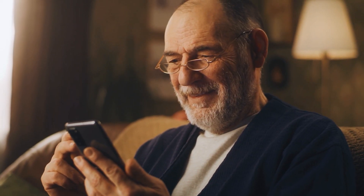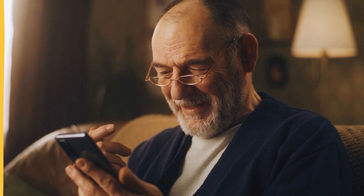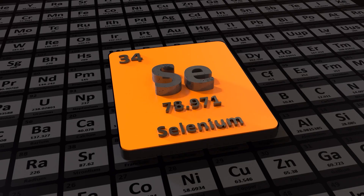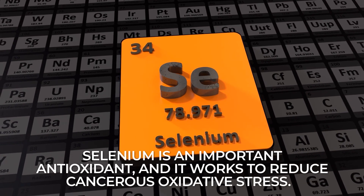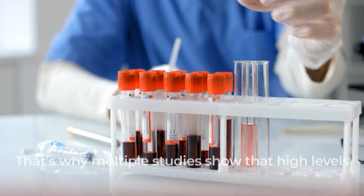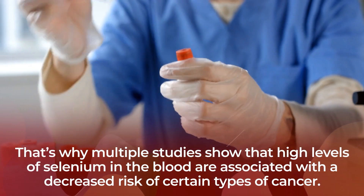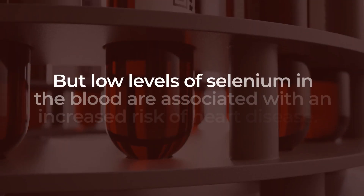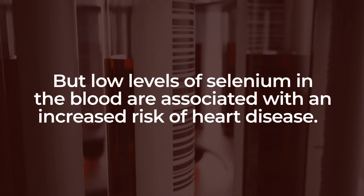Which macro and micro minerals are the 5 most important for your blood sugar balance? Number 5: Selenium. Selenium is an important antioxidant, and it works to reduce cancerous oxidative stress. Multiple studies show that high levels of selenium in the blood are associated with a decreased risk of certain types of cancer. But low levels of selenium in the blood are associated with an increased risk of heart disease.